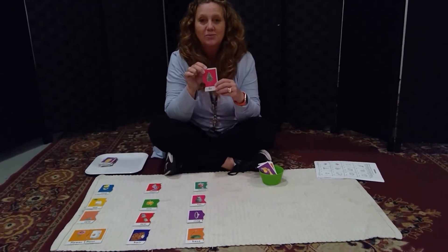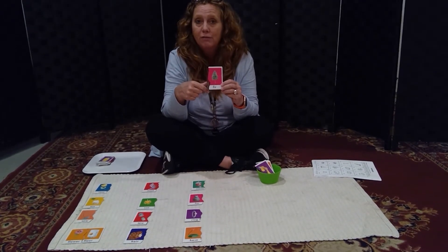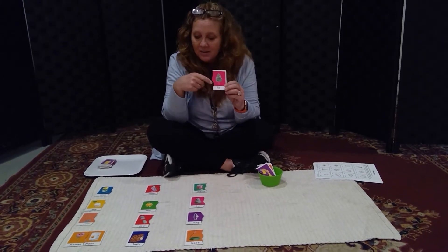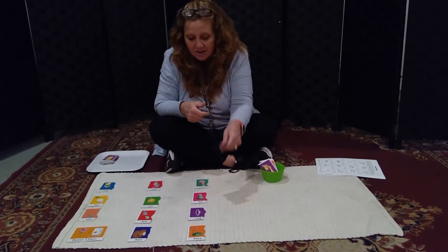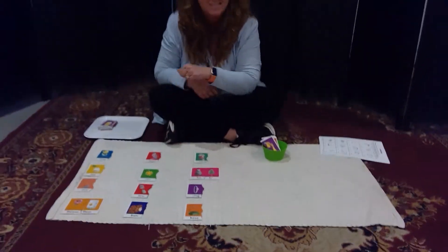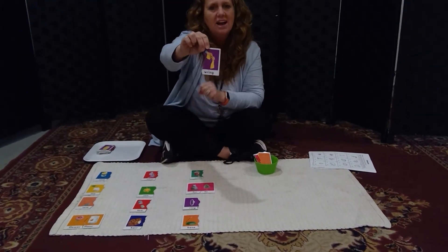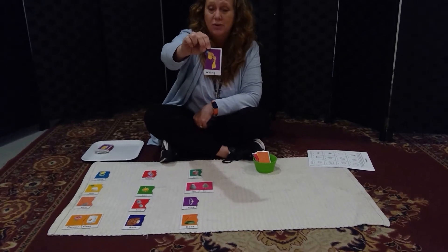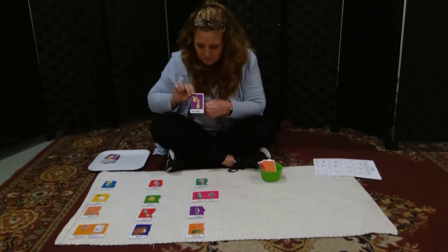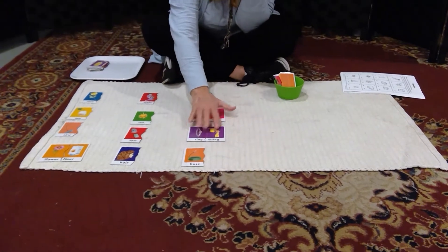Fur — when you guys were learning bossy R's, you sometimes didn't know which bossy R to use in your word. If you use an I-R, you're talking about the fur on a cat. Ring — I need to wring out this towel because it has too much water in it, like our magic erasers in the morning. Wring has a silent W in it, but the other type of ring, like the ring on my hand, does not have the W in front of it.